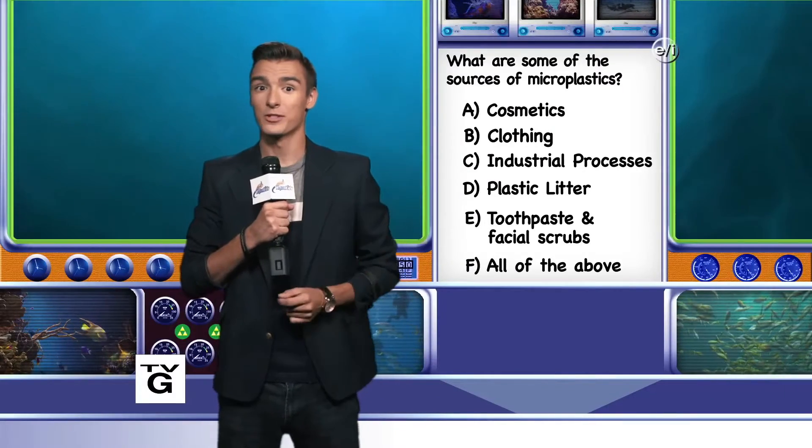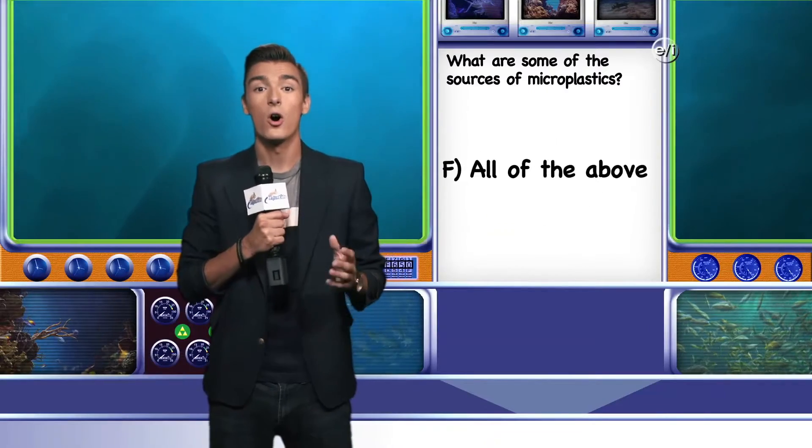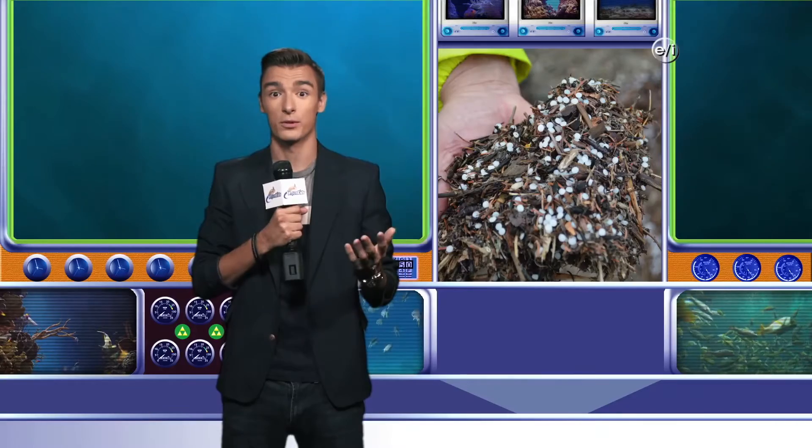Welcome back. Can you name some of the sources of microplastics in our waterways? The answer is F — all of the above. Microplastics are easily ingested by fish, mussels, and other sea animals. And there is growing scientific evidence linking them to the passage of deadly and persistent chemicals throughout the environment. We'll see you next week with another AquaQuiz.